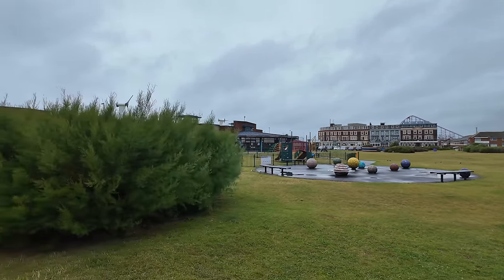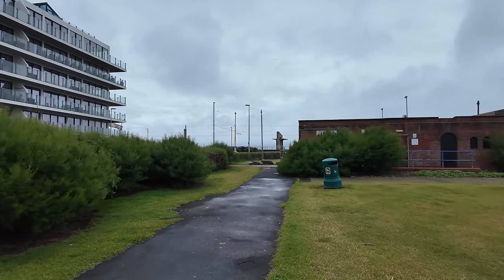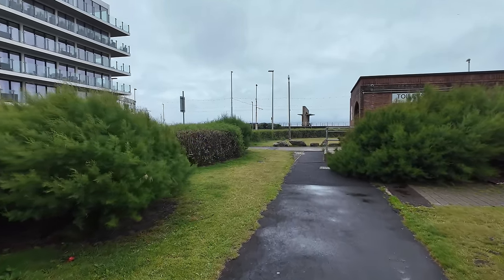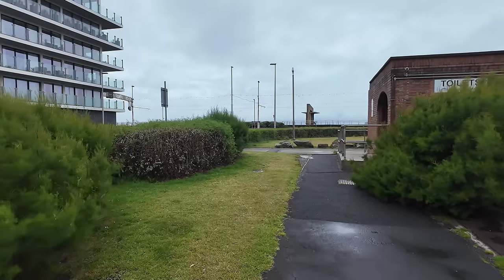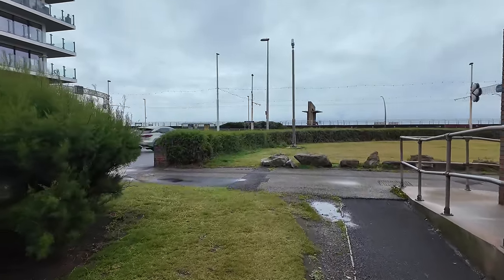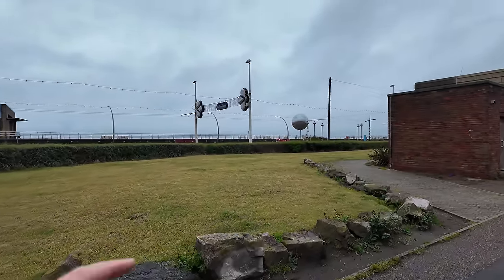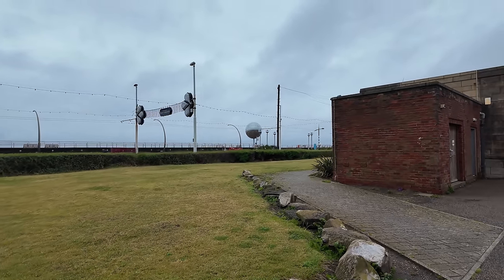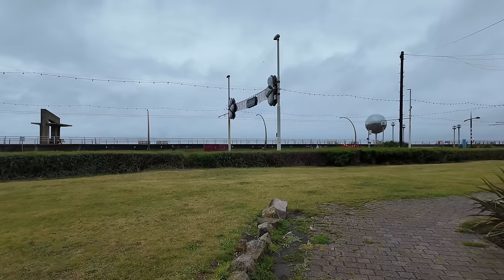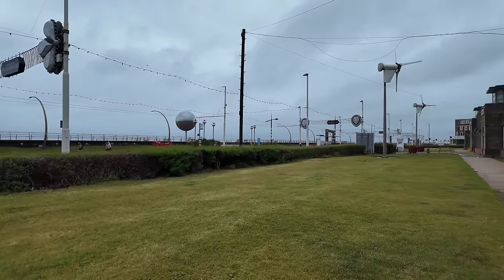Very few people know about this park here because hardly anyone comes down this part of Blackpool promenade. But there is one big reason why people do come down here — they just don't come into this park, they come just up here on the promenade. And that's — that over there — the mirror ball! The Blackpool mirror ball. That's what brings people down this part. If it wasn't for the mirror ball there really would be nobody down here.